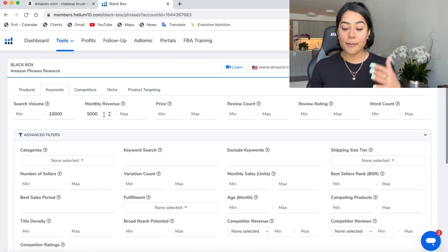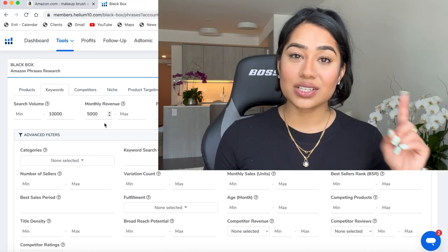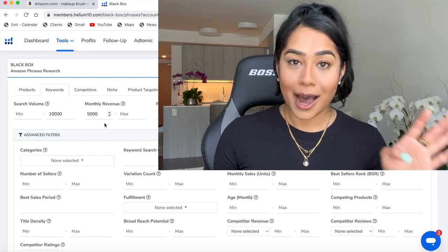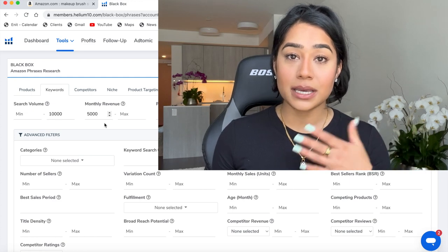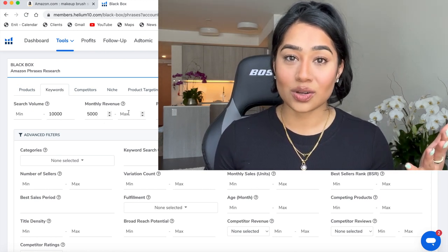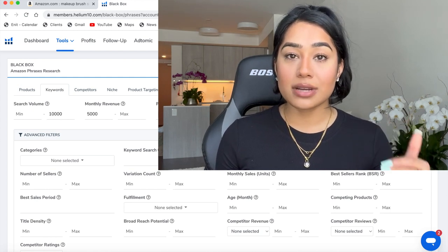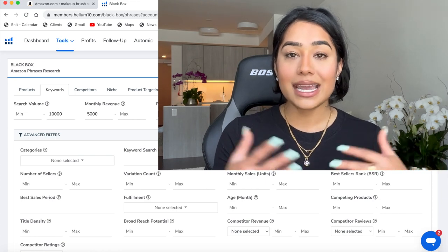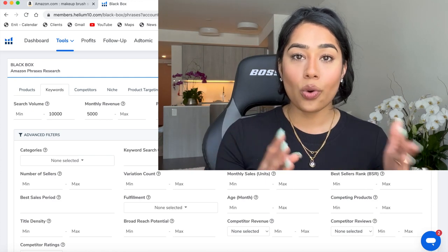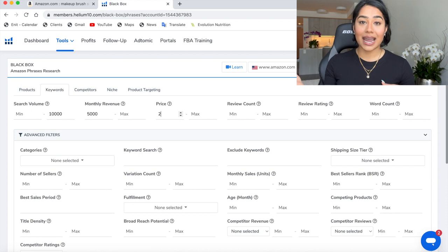So 10,000 monthly searches. We want our monthly revenue to be a minimum of at least $5,000. It's not worth getting into a product making less than $5,000 because you've got to source the product, make the listing, do professional pictures, optimize the listing, and figure out air or sea shipping based on the dimensions. There's a lot of work that goes into creating a really good listing. So let's keep the minimum at $5,000 and leave the max open. For the price, if you're a beginner, you definitely want a lower price point because the lower the price, the cheaper it is to source. A beginner might want to do $20 to $40, but if you have more capital, $20 to $80 is good since selling higher-priced items generates more revenue. I like to keep the price between $20 to $60.